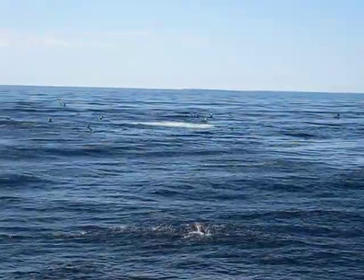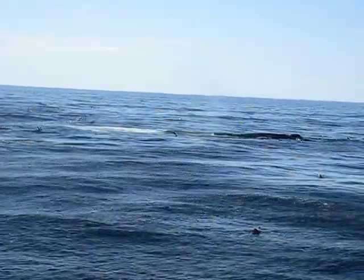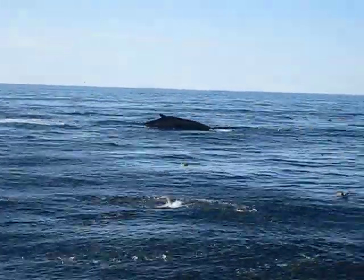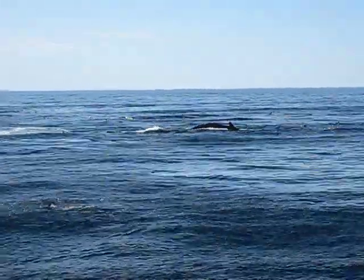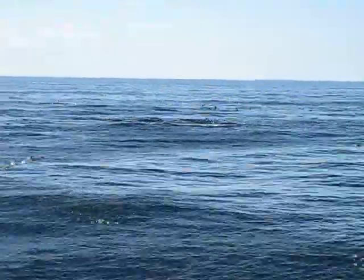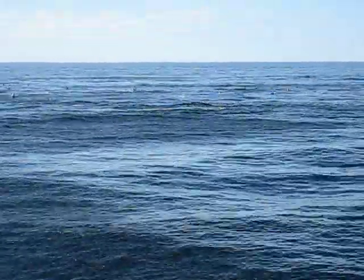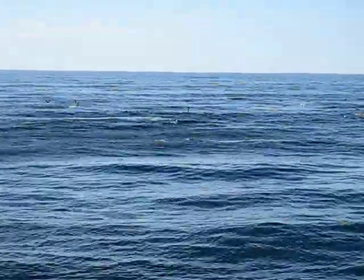There's a bubble cloud coming up and now you're going to see the whale's mouth come up. Oh... we missed the mouth. Now whether that was he fed successfully deeper down, or whether the bubble cloud misfired and didn't quite corral some fish.